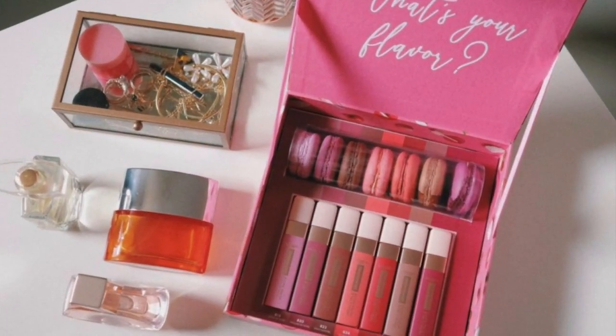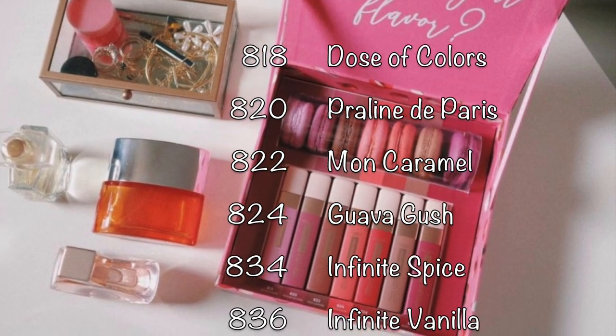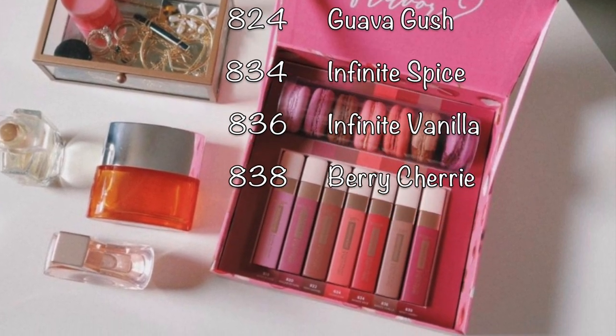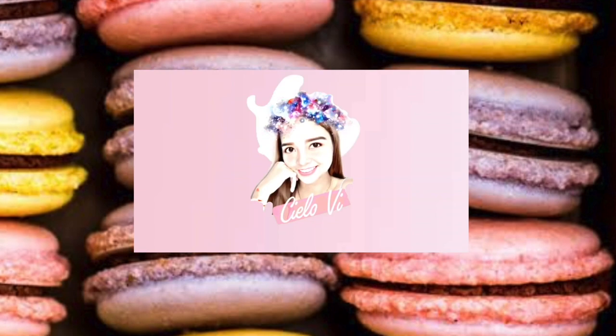And that was our swatches of the L'Oreal Les Macaroons: Dose of Colors, Praline de Paris, Mon Caramel, Guava Gush, Infinite Spice, Infinite Vanilla, and Berry Cherry. If you happen to like my videos, please don't forget to like and subscribe to my channel. That's all, bye!